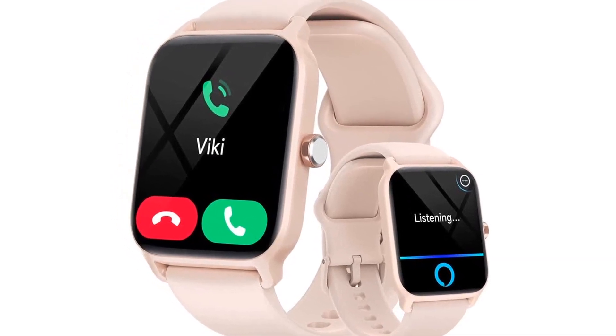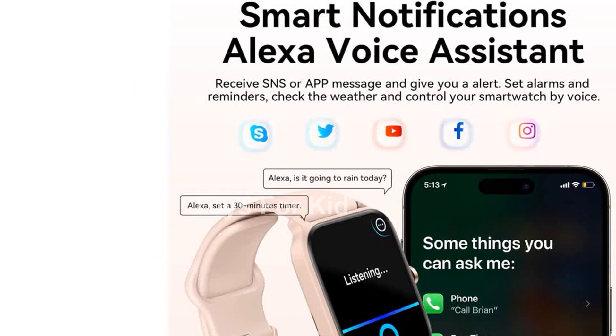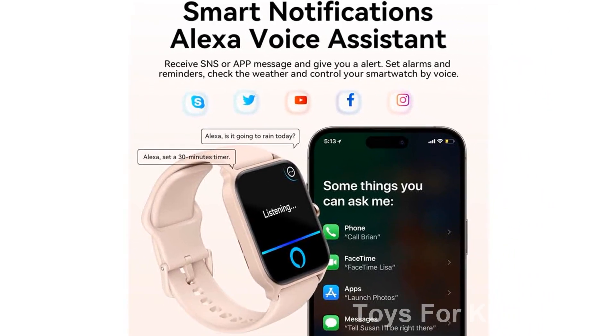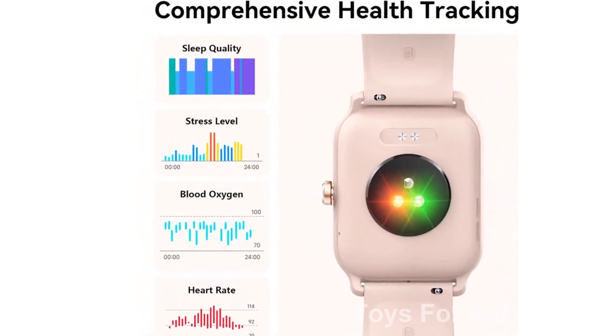The Gaidem smartwatch is compatible with most iOS and Android smartphones, making it the perfect gift for both men and women. With Bluetooth 5.0 connectivity, you can seamlessly connect your phone to the watch. Plus, you'll have peace of mind knowing that Gaidem offers a 1-year warranty and 24/7 after-sales support.